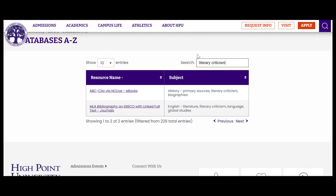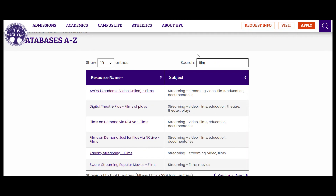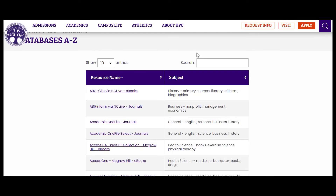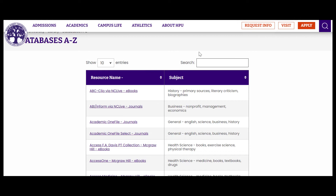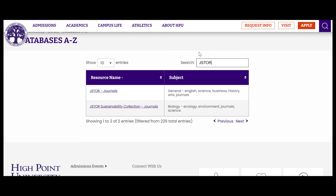Searching the Databases A-Z list using these descriptors is ideal when you are looking to see what collections we have available in your subject area. And of course, you can track down specific databases by searching for their name. Be aware that the search feature is precise, so if you come up empty on a search, double check your spelling.